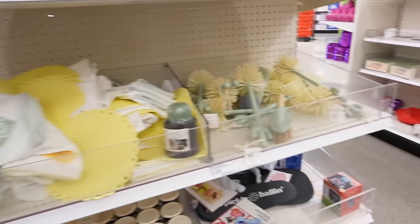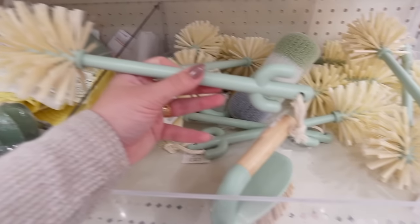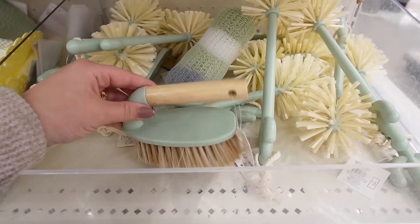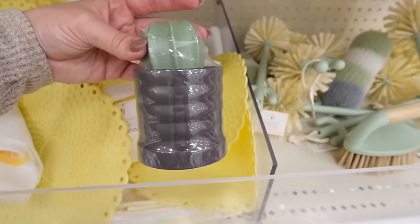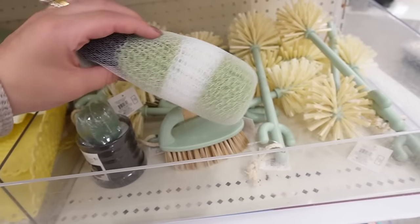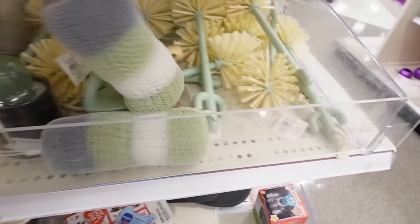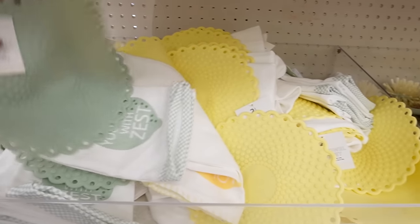Some other spring cleaning items they have are these brushes with a subtle Southwestern theme. This scrub brush — I love the color. These are all three dollars. They have that scrub brush, then a bamboo-handle style, and also this cactus scrub brush with a cute little holder that kind of looks like a succulent. They also have these wire brushes that are reusable, coming in pretty greens and blues. And these are actually cactus scrubber refills — they can be used as refills or just held on their own.